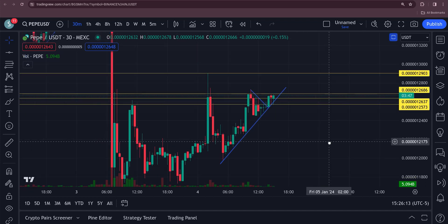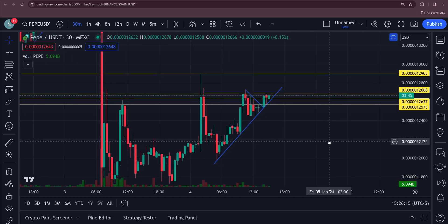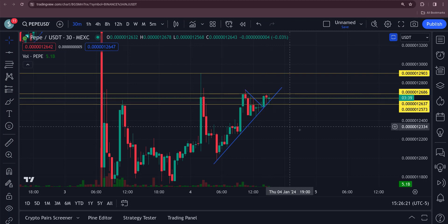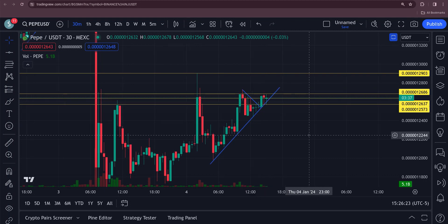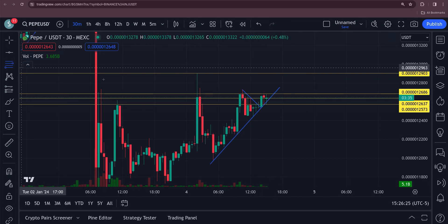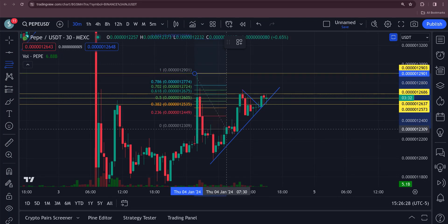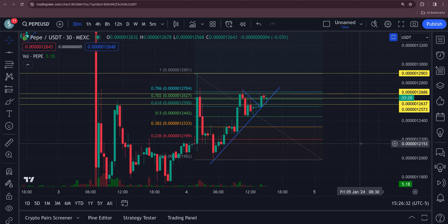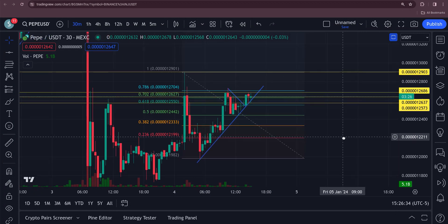Back here taking a look at Pepe — I'm in a Pepe long right now. I got in after the breakout of this resistance right here, so we'll see how that goes. With longing and shorting, I just haven't totally mastered it yet. I like to do it on the small time frames — I'm not one to drag out a long or short for days on end.